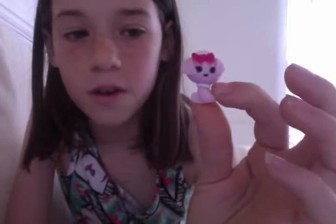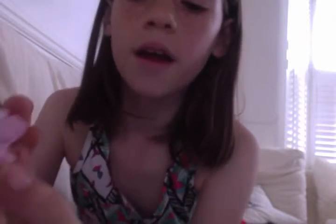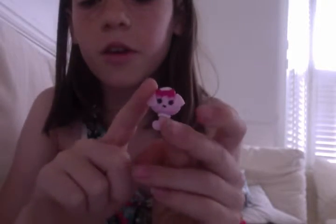And this is her pet that she comes with. It's like a push dog type of thing, and it has a bow there. And that's what it looks like. And as you can see, she has a bracelet there. And it's a pink doggie.